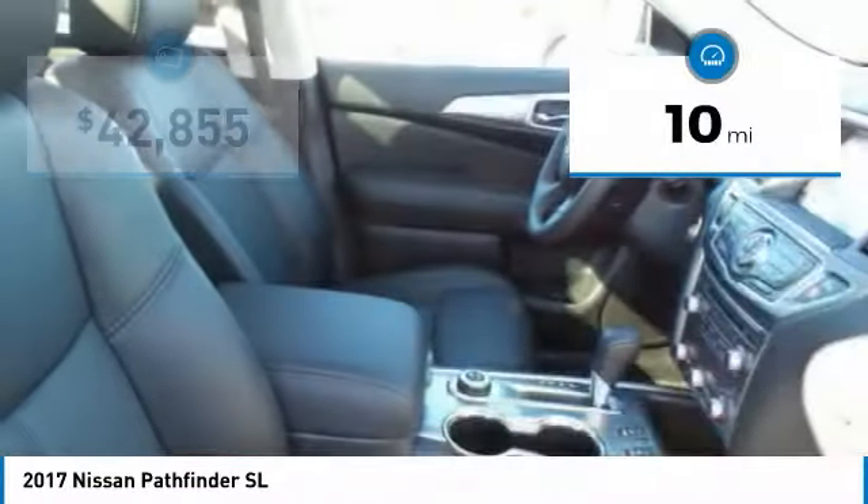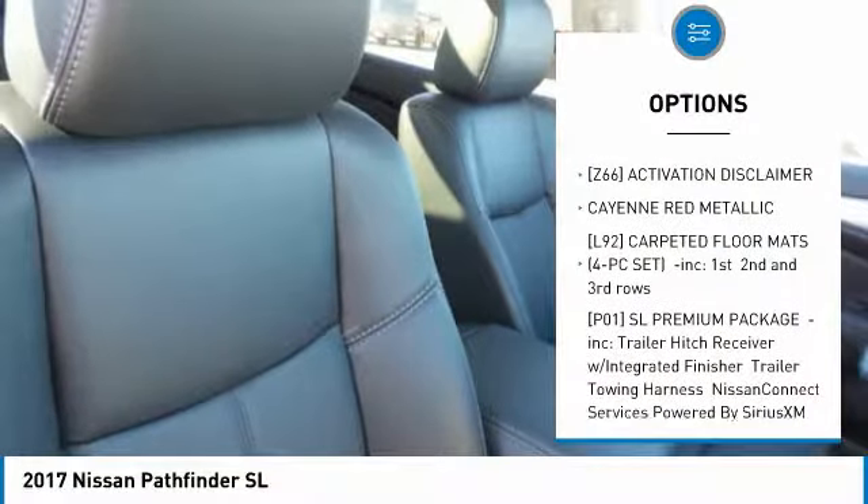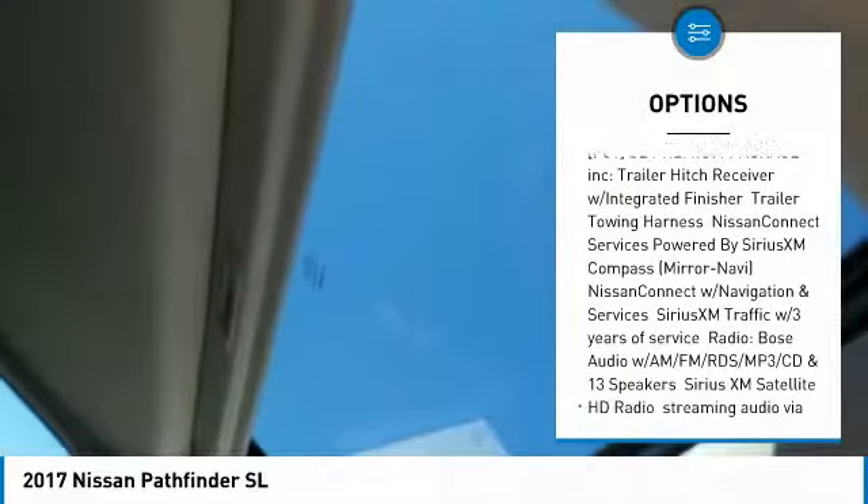This vehicle has less than 100 miles. Here are some of this vehicle's great options: power passenger seat, steering wheel and audio controls, anti-lock braking system, power lift gate, Bluetooth.